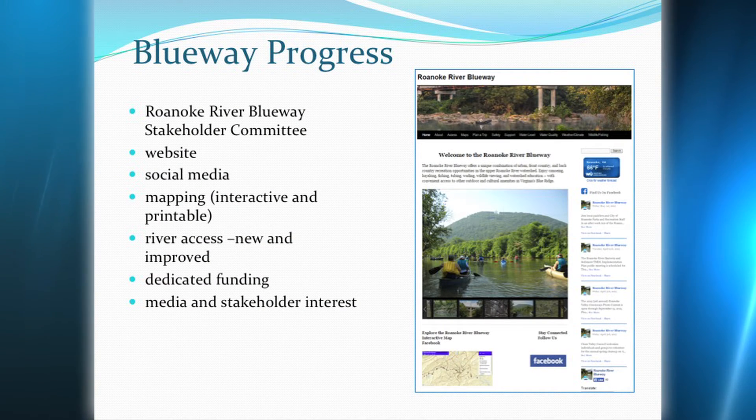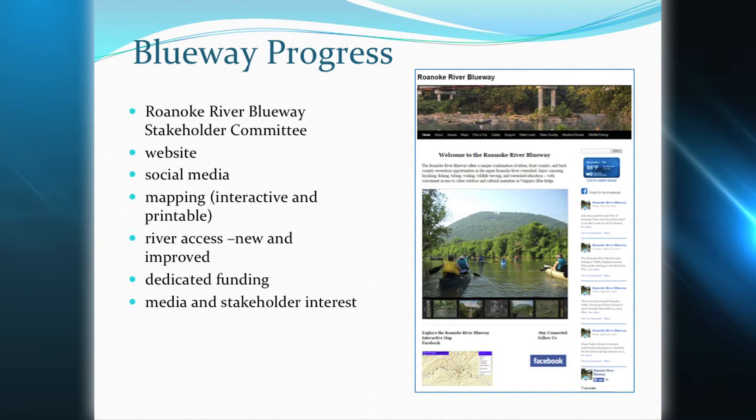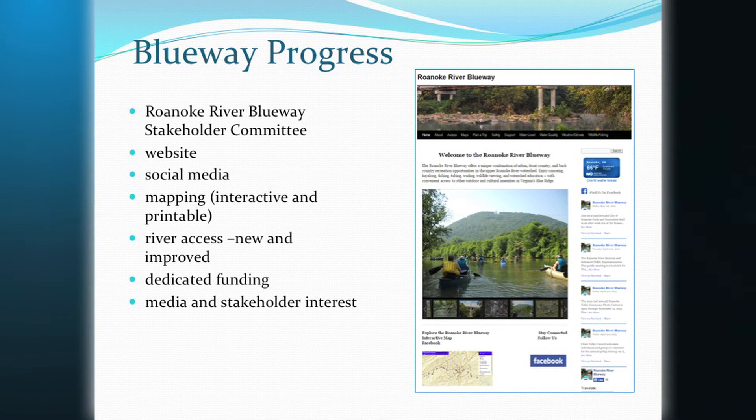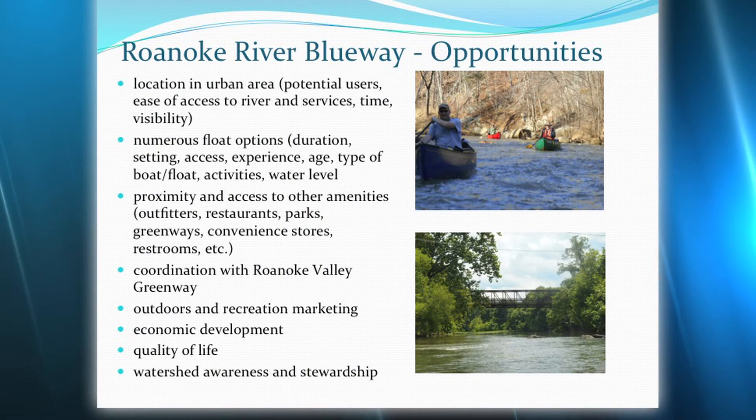What's next? What are our next steps? We will continue marketing the Blueway and developing the website and social media, just to keep folks aware of what's going on and Blueway-related events. We are looking at developing a logo and doing some branding. We have several grant opportunities we're looking to pursue, and we now have matching funds from contributions from local governments and stakeholders. We'll look to leverage what funding we have to get additional funding for marketing and promotion. Several local governments have additional accesses planned, which will bring the number up to about 18 access points over the 45-mile Blueway.